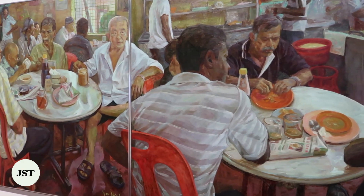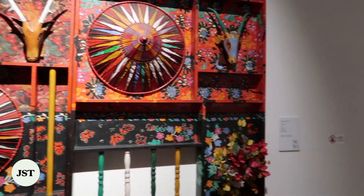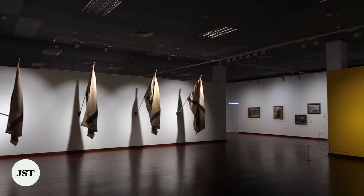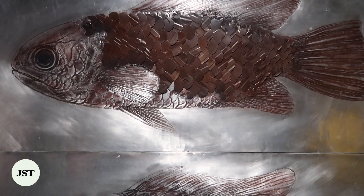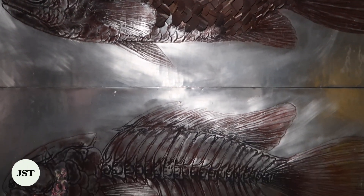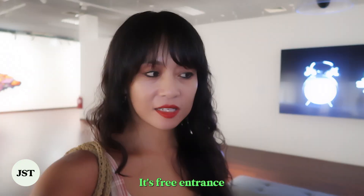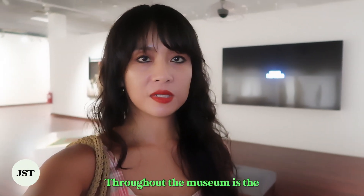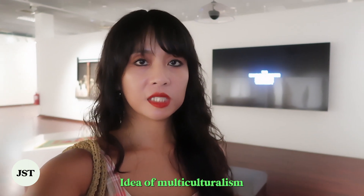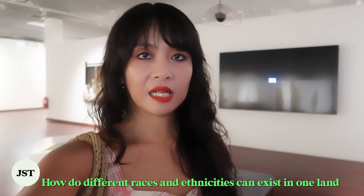The National Art Gallery of Malaysia is a beautiful space spotlighting Malaysian artists that depict life, history, political and social climates in the country. Many artworks narrate the region's storied history of colonization and migration. It's fascinating to see that a common theme throughout the museum is the idea of multiculturalism — how different races and ethnicities can exist in one land. Entry is free.